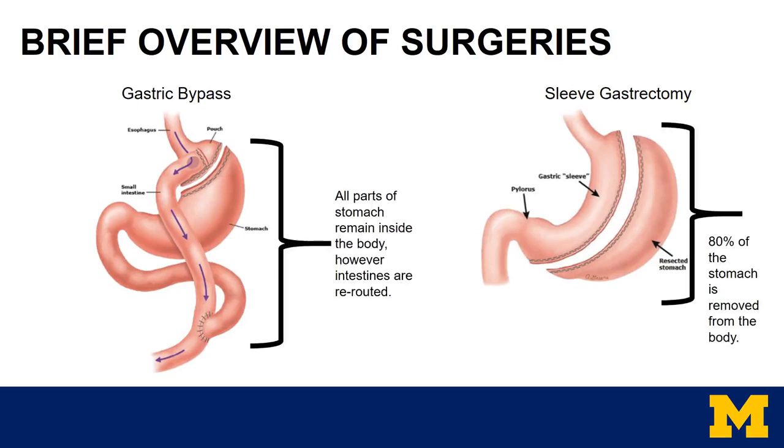The gastric bypass, which is shown here on the left, involves surgical division of the stomach to create a gastric pouch. Then the small intestine is surgically connected to the smaller gastric pouch. In doing this, food bypasses the stomach and the first portion of the small intestine. No parts of the stomach are removed from the body.